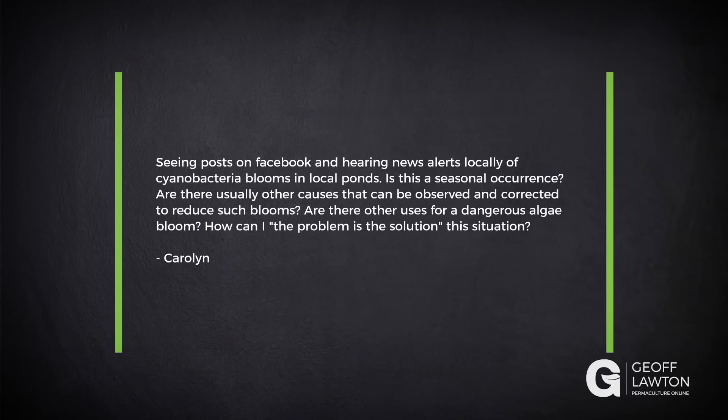Carolyn has a question here. Seeing posts on Facebook and hearing news alerts locally of cyanobacteria blooms in local ponds — is this a seasonal occurrence? Are there usually other causes that can be observed and corrected to reduce such blooms? Are there other uses for a dangerous algae bloom? How can I 'the problem is the solution' this situation?